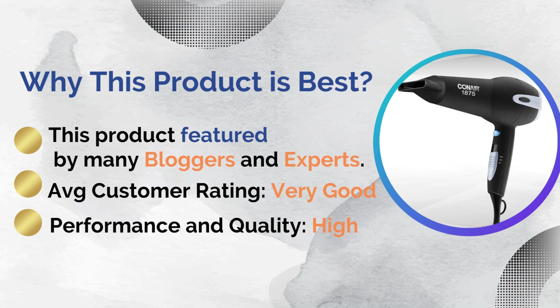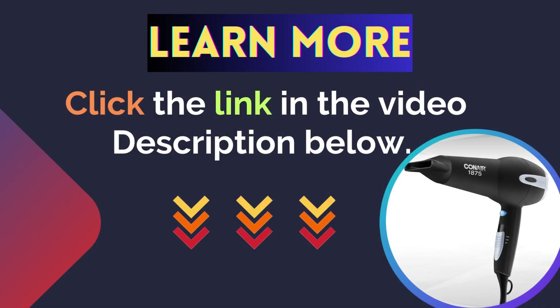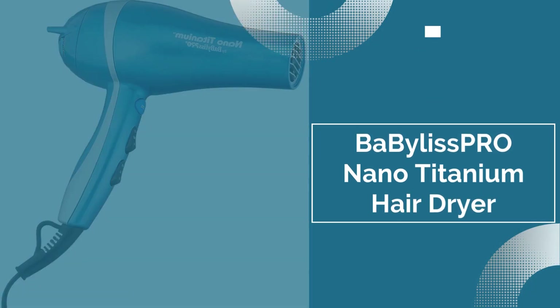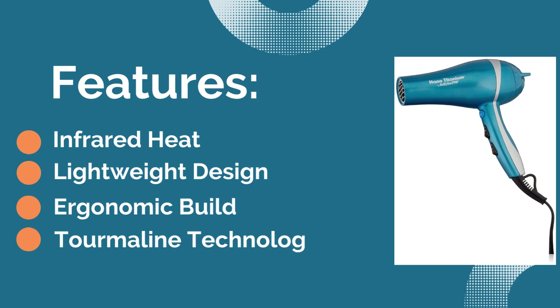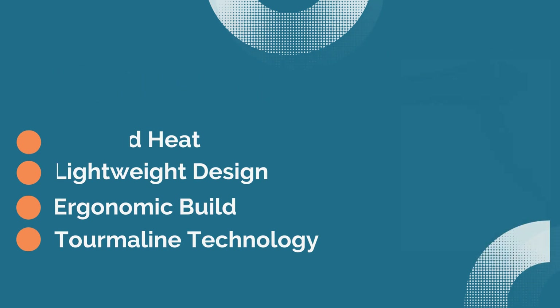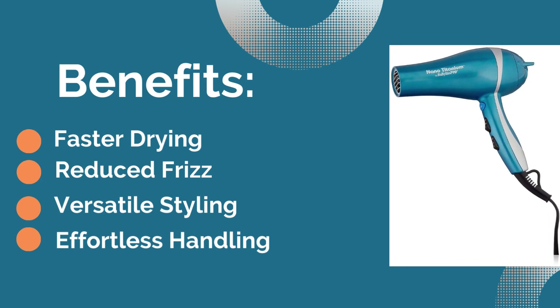For more details, click the link in the video description below. Number one: Conair Ionic Ceramic Hair Dryer. Features: first is infrared heat, second is lightweight design, third is multiple ergonomic build, and the last feature is tourmaline technology.